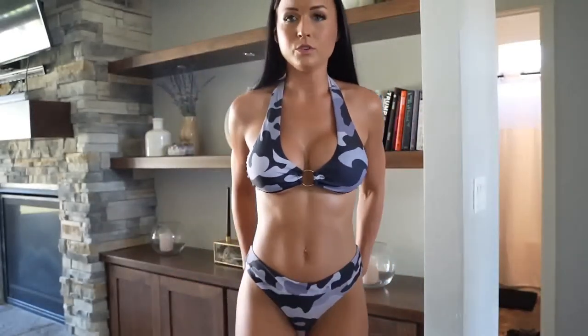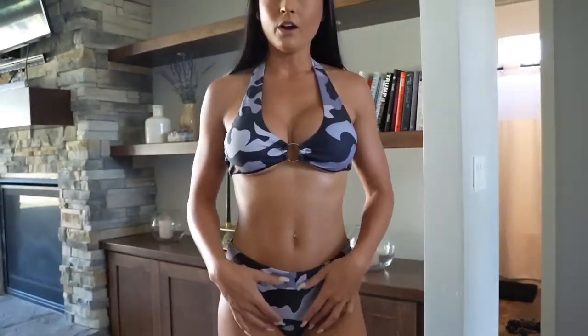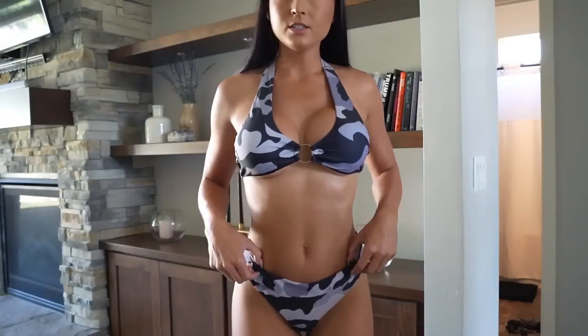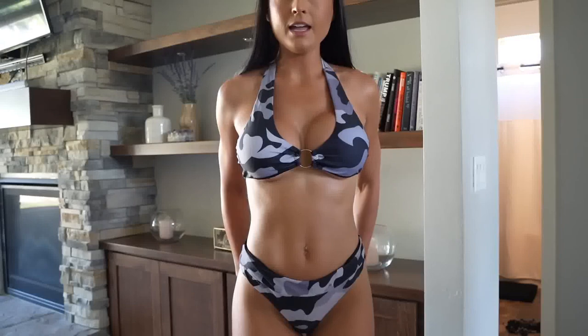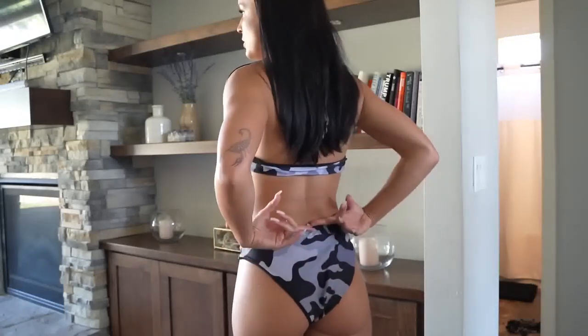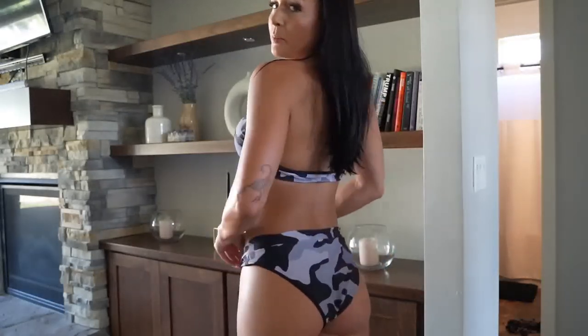Moving on to the bottoms — these are also new to the collection. I'd say these are family-safe: they are fuller, high-waisted, so they come up pretty high. The back is cheeky so you can see the cheeks, but there's also a lot of coverage. I feel like this is what people usually wear in front of their families or on a normal lake day.